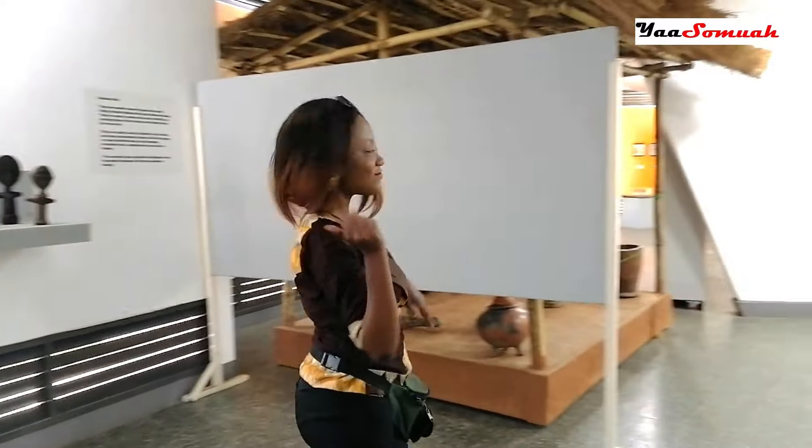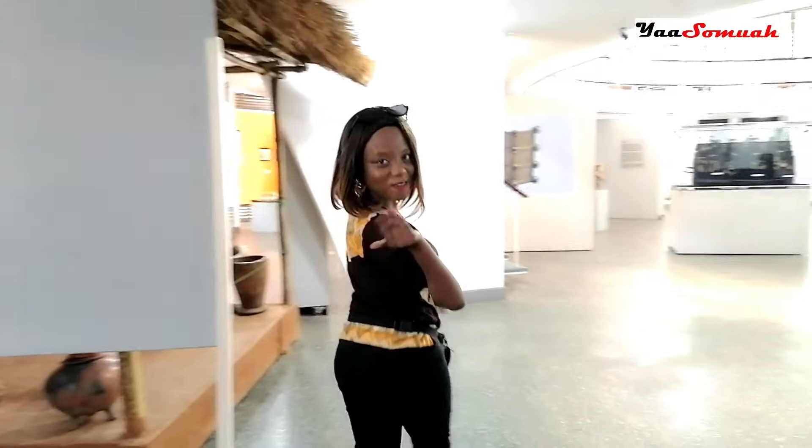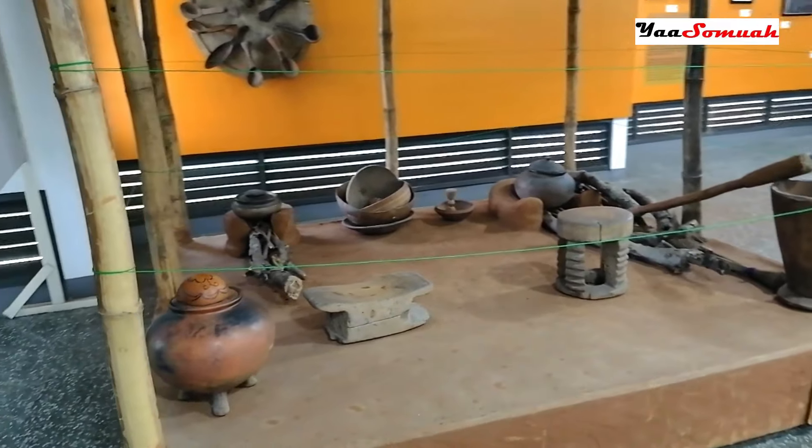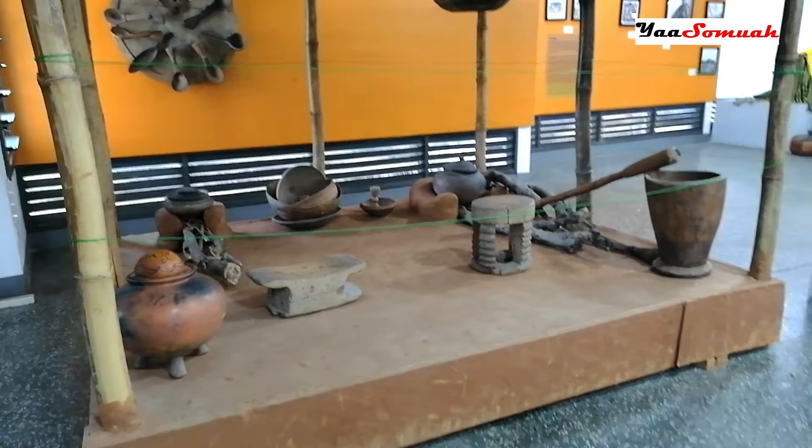Don't get lost, come with me. Now this is a display of an old-school traditional Ghanaian kitchen — do you see anything familiar?